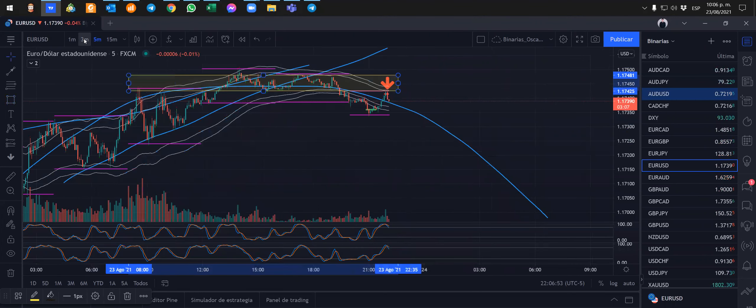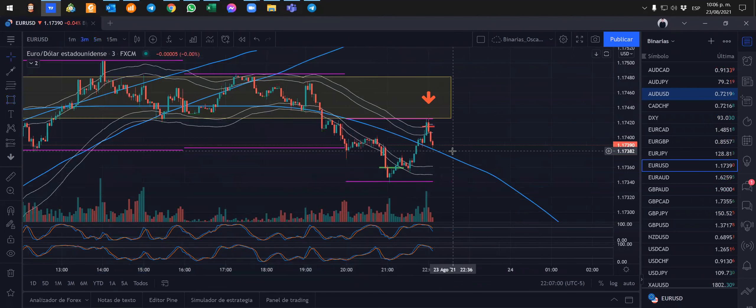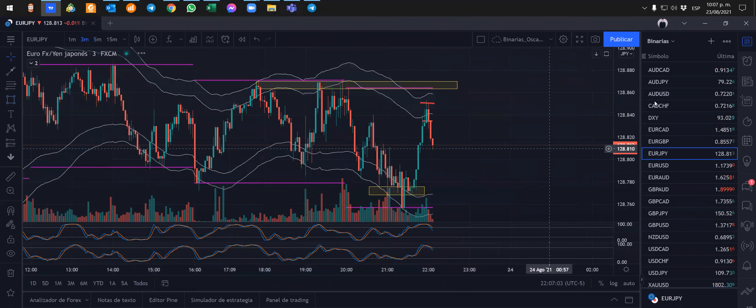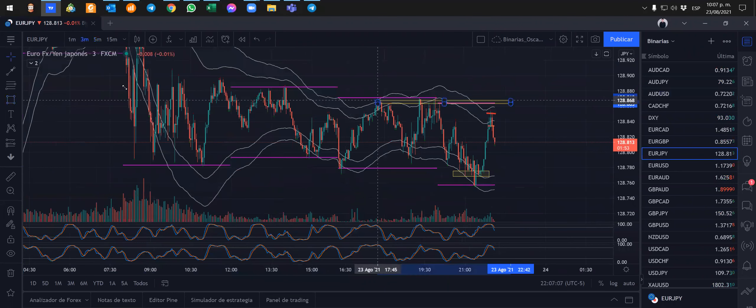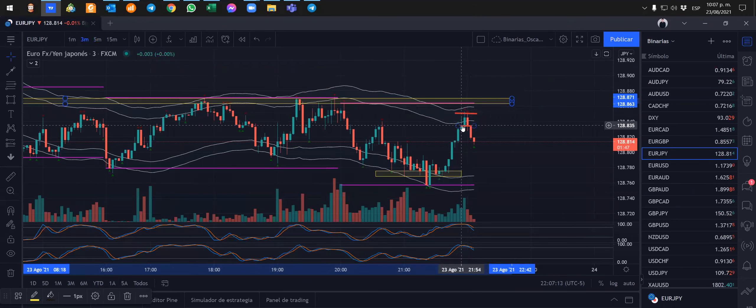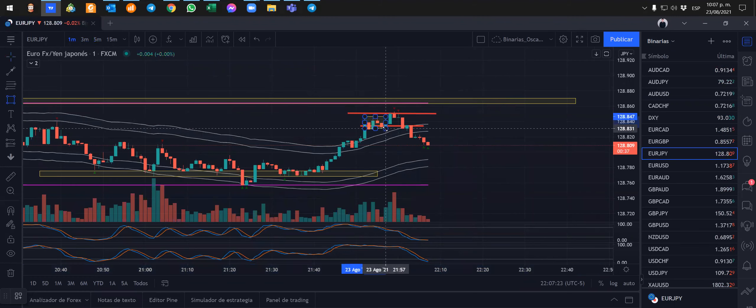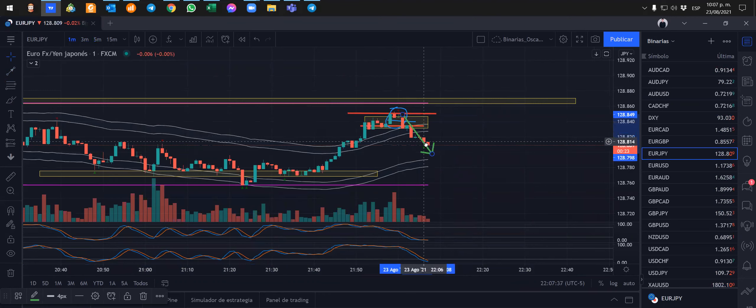Estuve atento y buscamos una entrada de venta. Lo mismo para el euro yen, aunque en el euro yen estaba más pareja la situación. Aquí están nuestros dos puntos de entrada, empezamos cerca del 54-57. En esta zona abrimos nuestras posiciones. El precio subió un poco más y ahí entra la importancia del rollover: alargamos, y vemos que el precio bajó y va a continuar porque es la dirección a la que estábamos apostando.